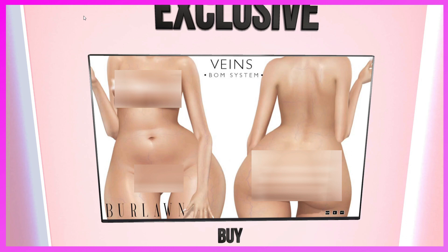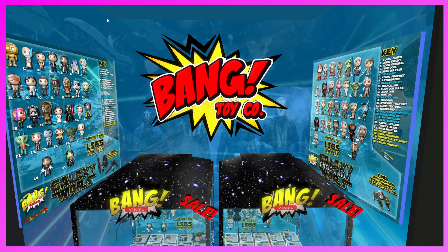This is the Berlon booth. They have Veins — BOM, so anyone can wear them. They're really cool and make your body look more realistic. If you need some veins and don't already have some, come and check these out.